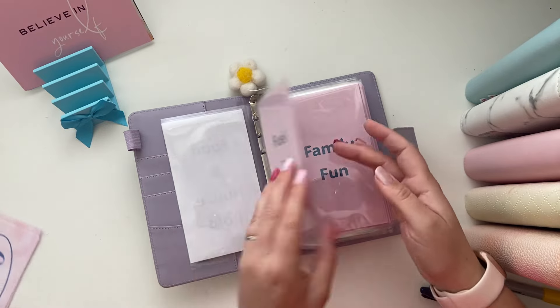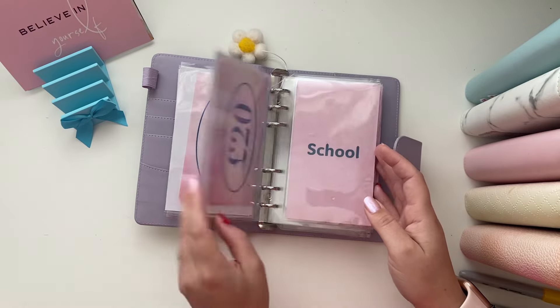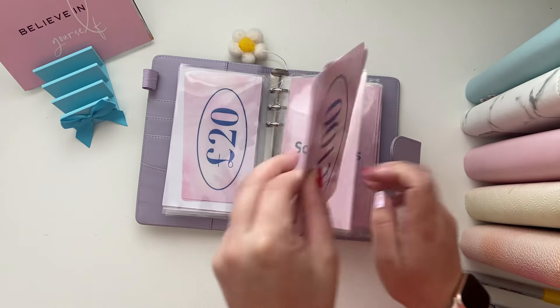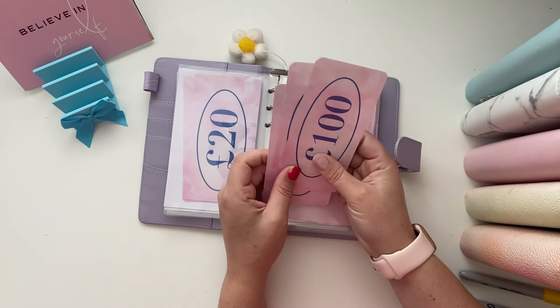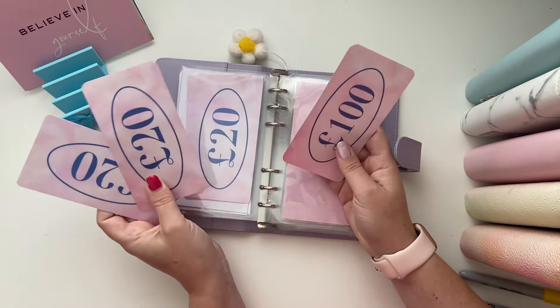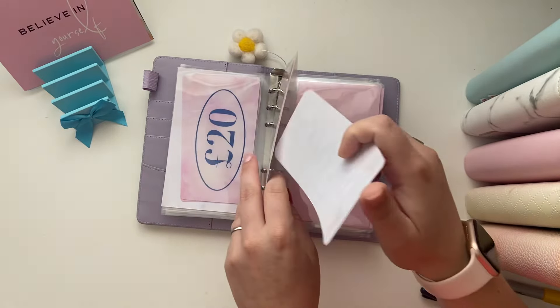We're going to take all of that food money out. No fuel, no family fun because it's all digital — it's all cash. Nothing for me, nothing for Time For Us. School — we've bought one pair of school shoes, so we're going to take that £40 out.